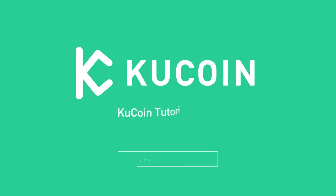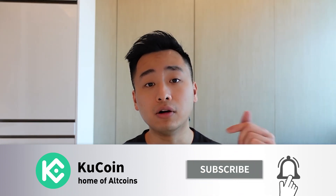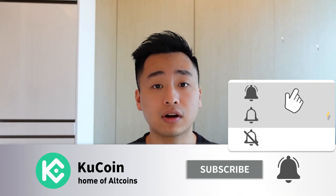Welcome to another episode of KuCoin product tutorial. In today's video we will be guiding you through KuCoin Earn Burning Drop and how to earn more for your crypto. KuCoin is a top 5 exchange globally and the home of altcoins. We now offer over 700 tokens on our platform. If you'd like to know more about this fast-paced industry, please remember to subscribe and click on the post notifications below to receive our updates.